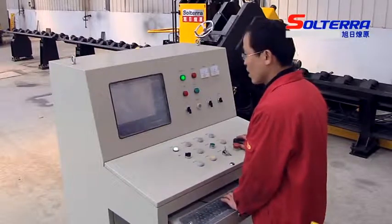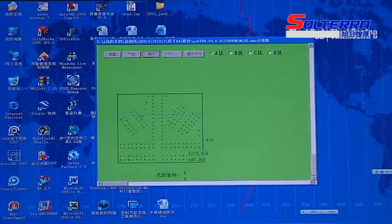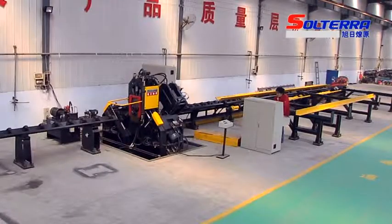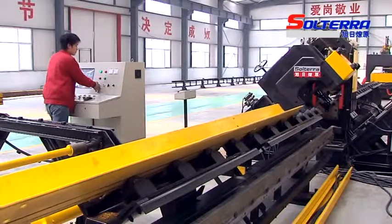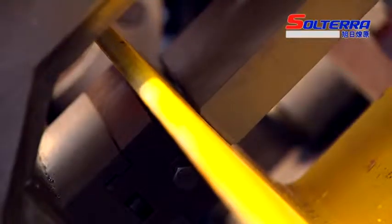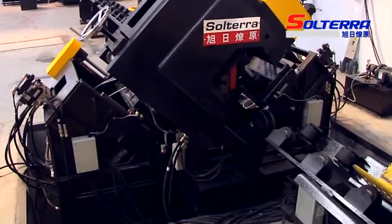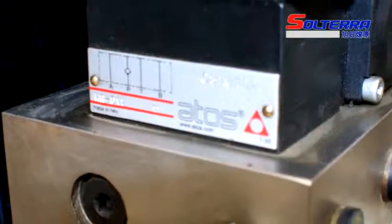The workpiece pattern can be stored, called out, displayed and transmitted at any time. The system supports both manual and CAD input, as well as input data transmitted through USB or Internet. It also features a self-diagnostic function when failures occur. The key hydraulic, pneumatic and electrical equipment are all famous brand products.